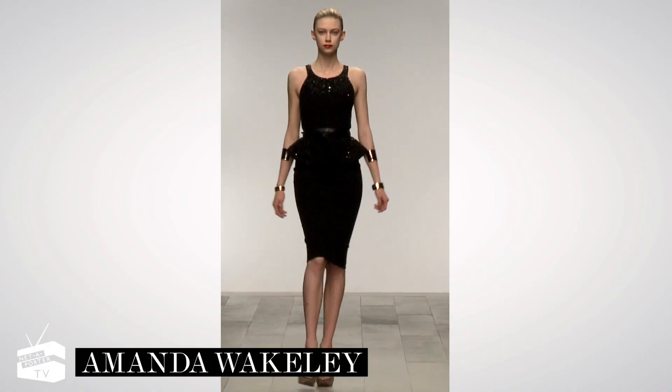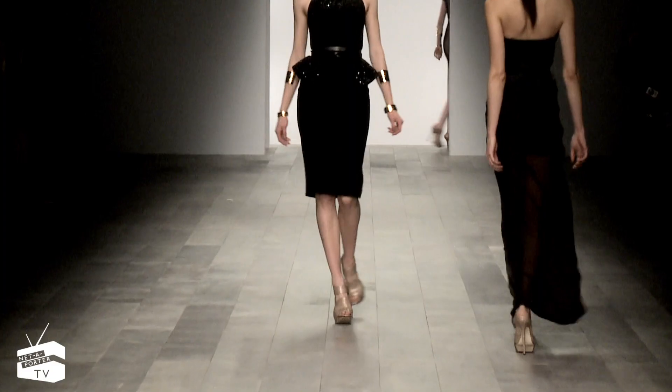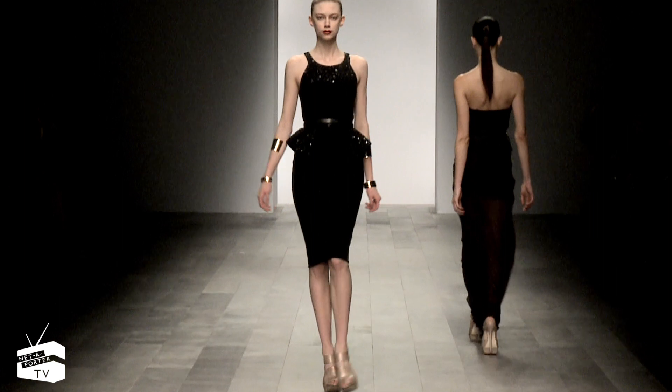Refine your shape in Amanda Wakeley's precision-cut shift dress with crystal-sprayed accents. Take cues from the runway and cinch at the waist with a double-strand belt.